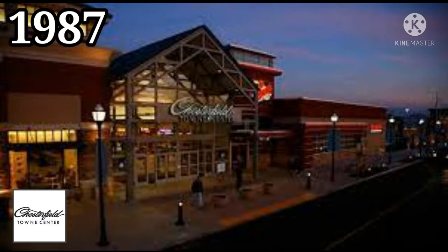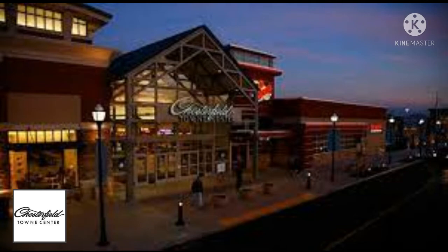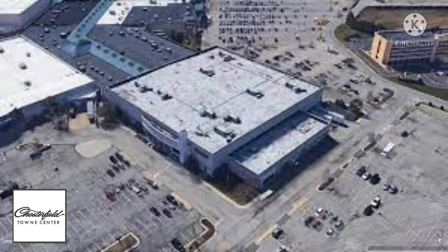In 1987 the mall underwent a major renovation and expansion. Chesterfield Mall was renamed Chesterfield Town Center, an attempt to reposition the struggling mall as more upscale. It's arguable whether the mall succeeded as an upscale center, but it began drawing more customers and retailers, and power strips expanded around the mall rapidly. The designers figured that using a diamond and palm theme would draw in the higher clientele.